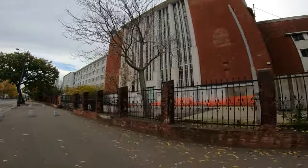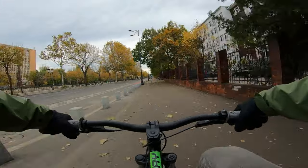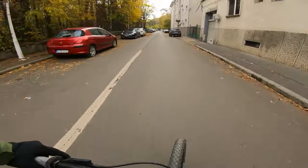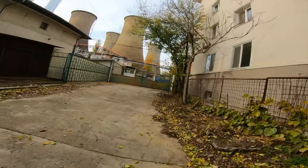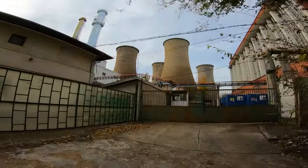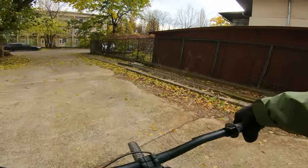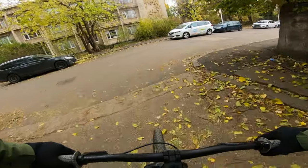These are quite old and sturdy buildings here. Let's see if we can make our way through here to this other part of the building, maybe get a better view of this industrial complex over here. It's quite a large industrial complex. Let's move on from here, because security was eyeing me already.